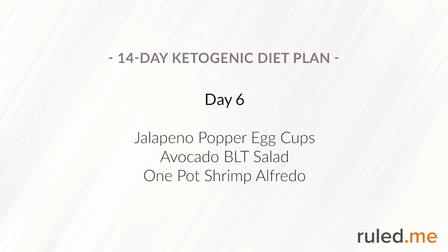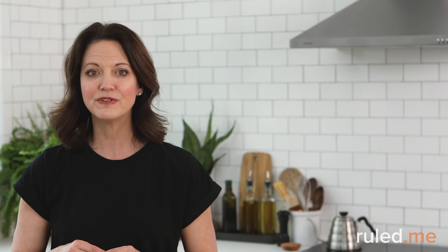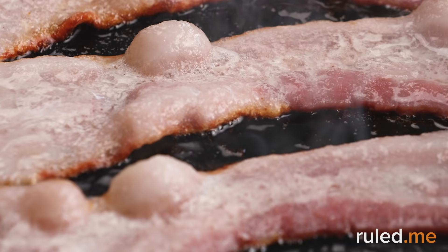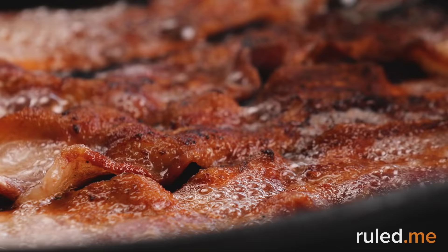Day 6 begins with jalapeño popper egg cups from Day 4, which warm up nicely in the microwave and are even great served cold. Lunch is an avocado BLT salad with sweet onion bacon ranch dressing. Putting this together will be a total breeze if you pre-prepped the lettuce and tomatoes the day before. If time allows, fry up the bacon and make the dressing the night before too.